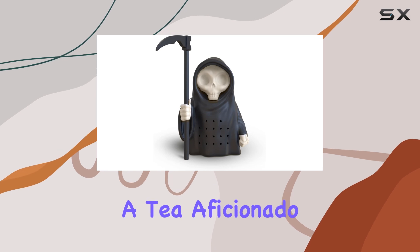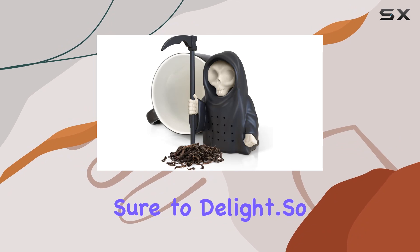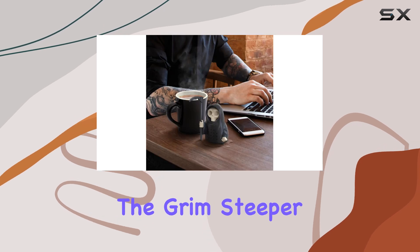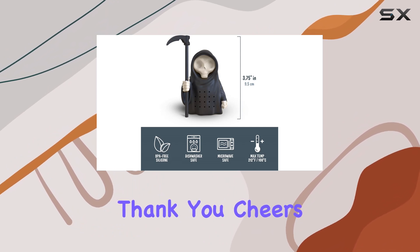Whether you're a tea aficionado or just someone looking to add a touch of whimsy to your daily routine, this little guy is sure to delight. If you're ready to free your spirit and take your tea game to the next level, I highly recommend giving the Grim Steeper a try. Your taste buds, and your inner goth, will thank you. Cheers!